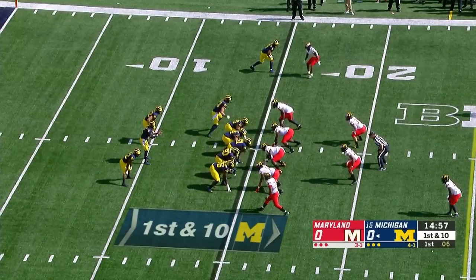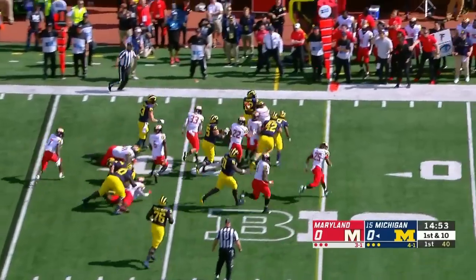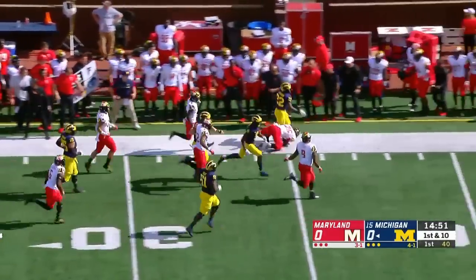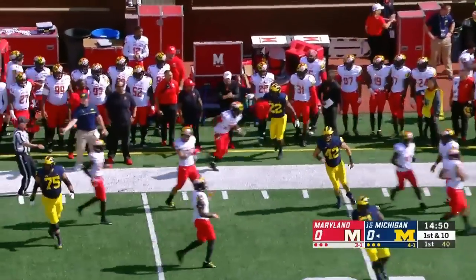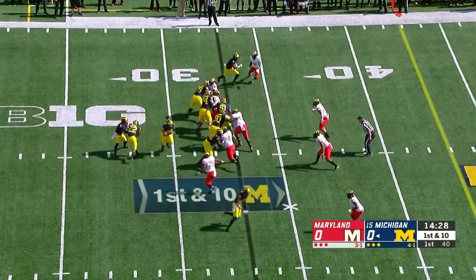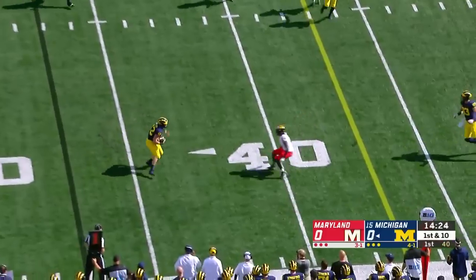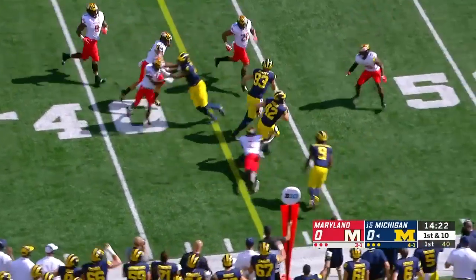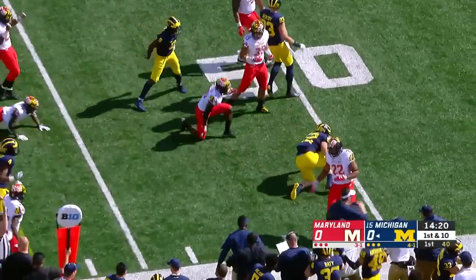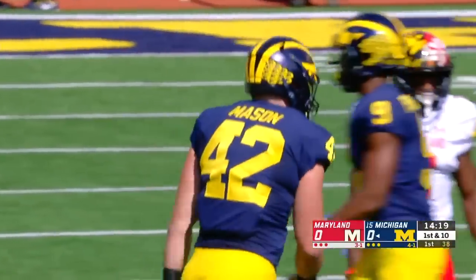First down and ten from the 15. On the ground, a big load of Karan Higdon down the sideline, knocked out at the 35-yard line — buys much better field position. Patterson throwing on the run, completing to Ben Mason. Mason hurdles a defender and is taken down just shy of midfield. Ben Mason, everybody.